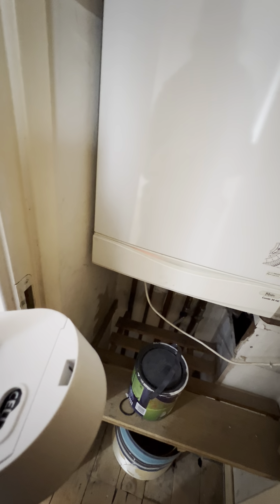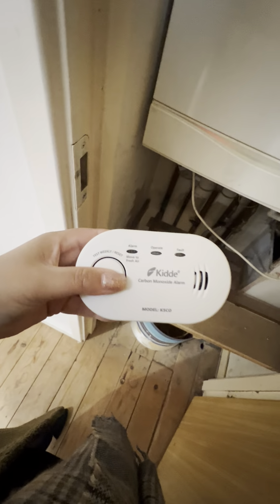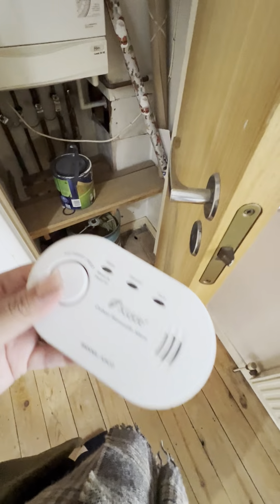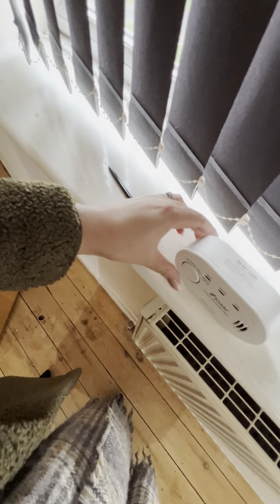Checking the smoke alarm — it is working fine. There's a pen and items present here. Checking the seal alarm — the seal alarm is not working. The smoke alarm is working.